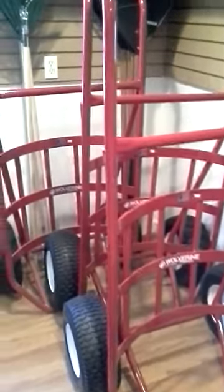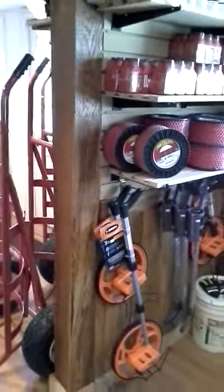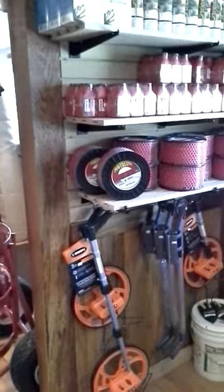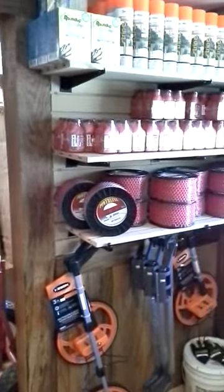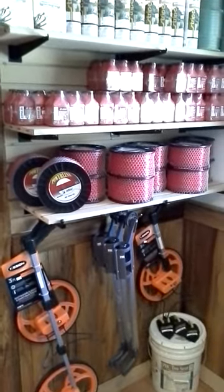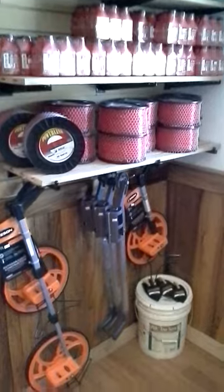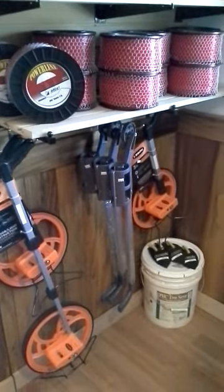Heavy gauge ball carts — we now have some trimmer line, marker paint, two cycle fuel mix, measuring wheels, and marker paint wands.